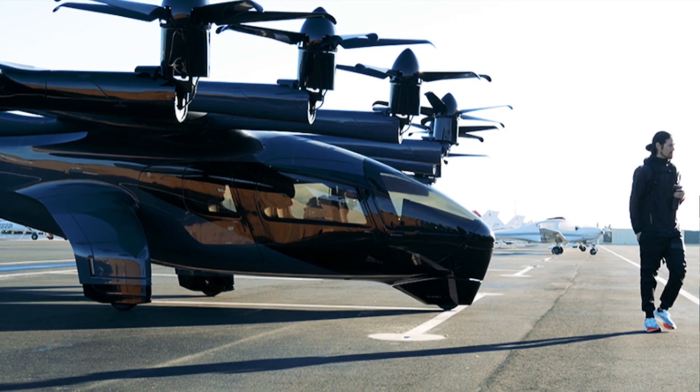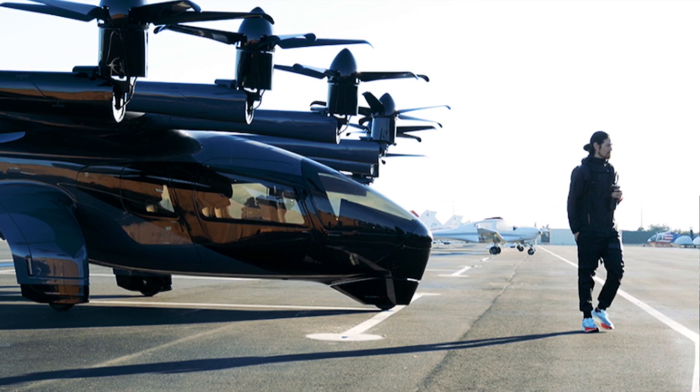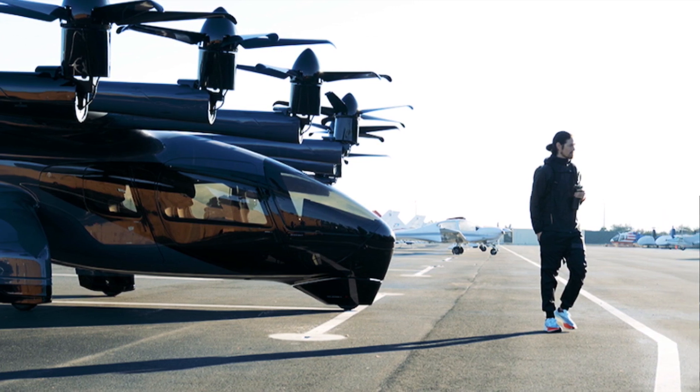Archer has sacrificed some weight for passenger experience. The windows are huge and panoramic, designed to give you the best possible view at 2,000 feet where this machine will cruise.